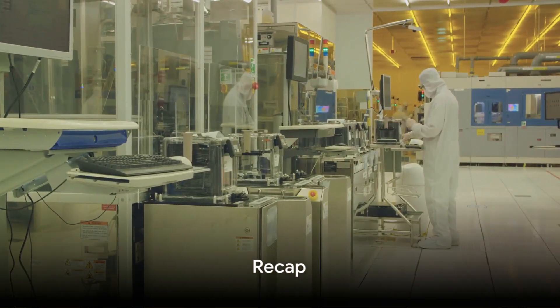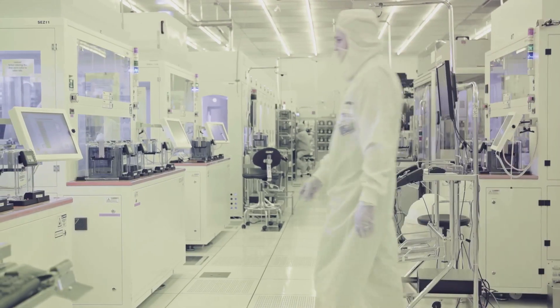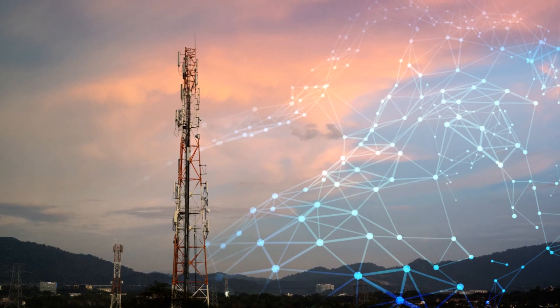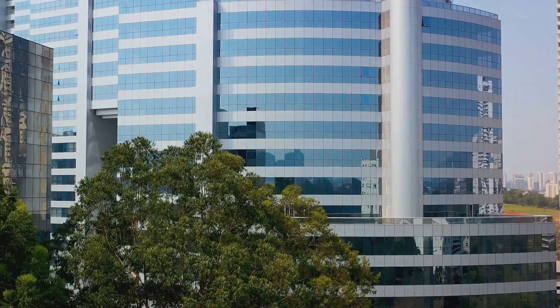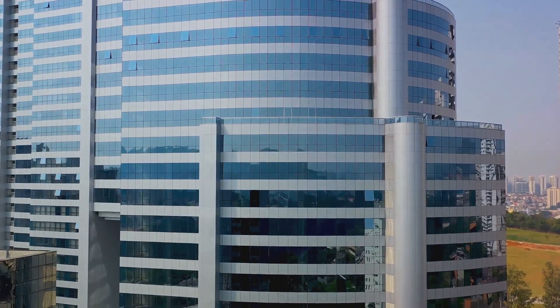To recap, Broadcom excels in semiconductor and software services, driving revenue and serving a diverse global customer base. It sells 17 core semiconductor product lines across wireless, networking, broadband, storage, and industrial markets, making it a leader in the semiconductor industry.